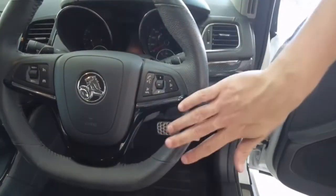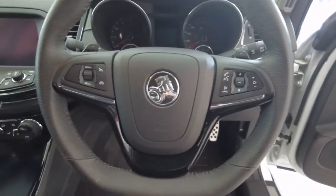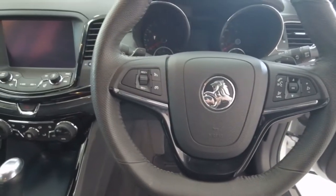Moving on to your steering wheel — on the right-hand side it's all your menu, volume and phone controls, and on the left-hand side it looks like all your cruise control settings.